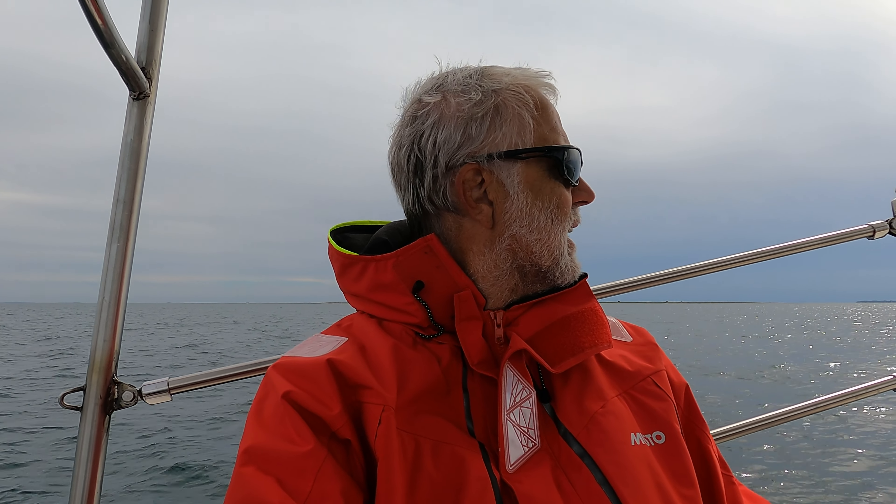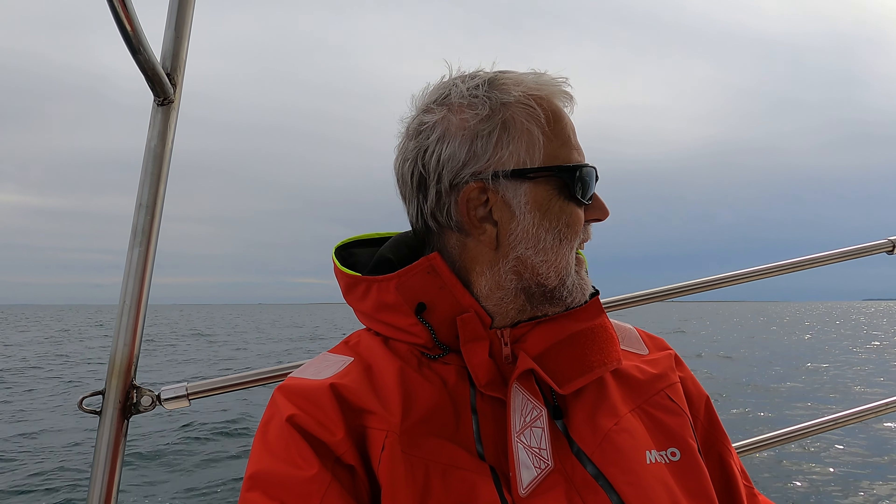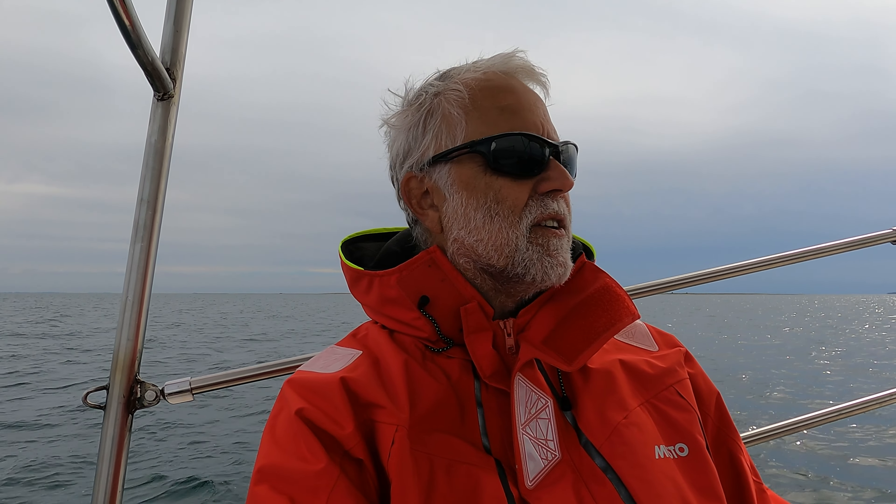So we've turned and now we're running down the channel between Langaland and Funen. It's very, very peaceful. You can see it's dead downwind, so it's all very gentle.